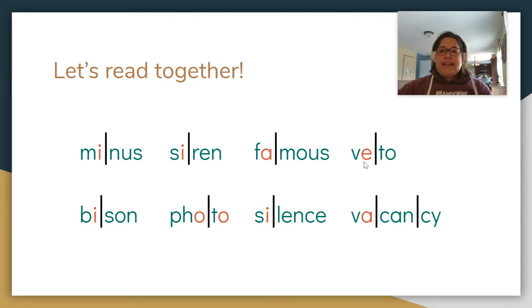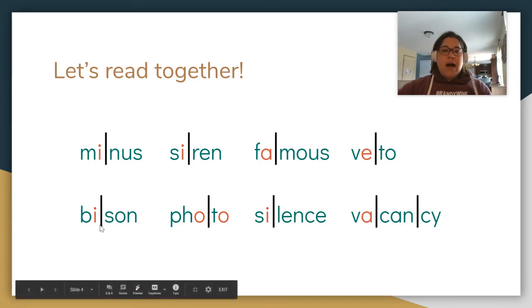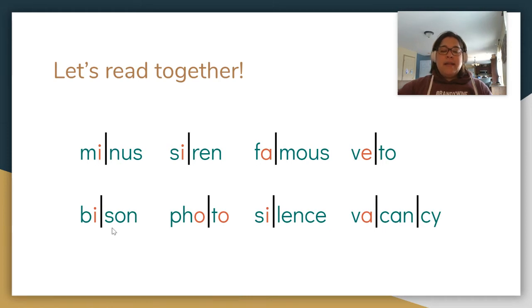Together: V-E... toe. Veto. Next one together: V-I... sun. Bison.